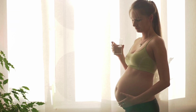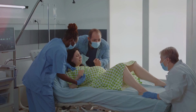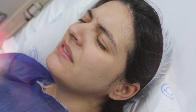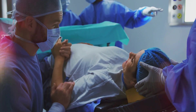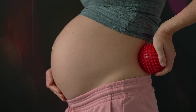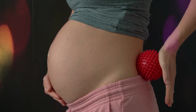Next we have stage two: active labor. Once the cervix reaches about six centimeters, active labor begins. Contractions become stronger, longer and more frequent, about every three to five minutes. This is when most women go to the hospital or birthing center if they aren't already there. Techniques like deep breathing, warm baths, and massage can help manage the pain.